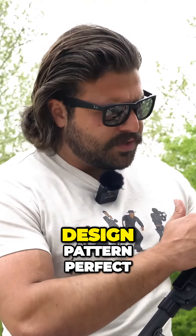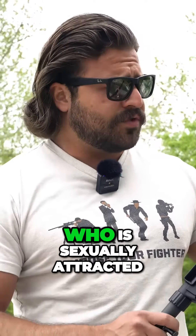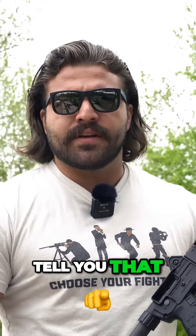You'll also notice, if you look, the typical design pattern present on all Kel-Tec guns — perfect for the average user who is sexually attracted to a waffle iron. By the way, don't stick your dick in a waffle iron. I didn't think I'd have to tell you that.